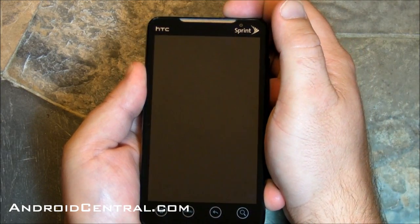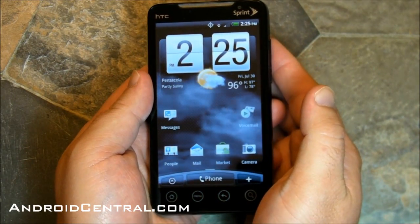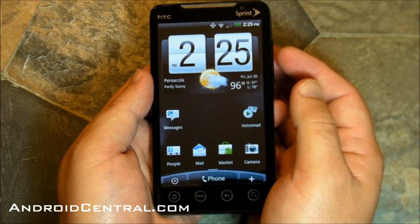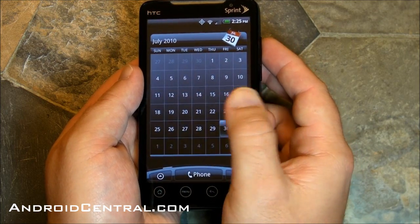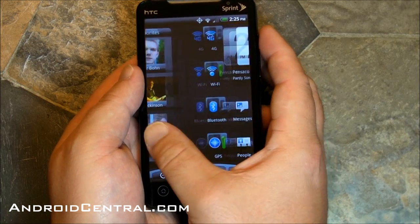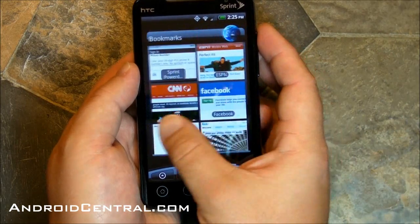Hey there everybody, Phil here for AndroidCentral.com, and I am holding in my hand what appears to be a perfectly ordinary Sprint Evo 4G. There's your stock home screen, there's the weather going by, you've got the same giant clock widget, icons on the front, everything looks pretty normal, and when you start scrolling through the home screens, everything looks the same. We've come to know this since March when we first saw the Evo, and we've been waiting for something new, haven't we?